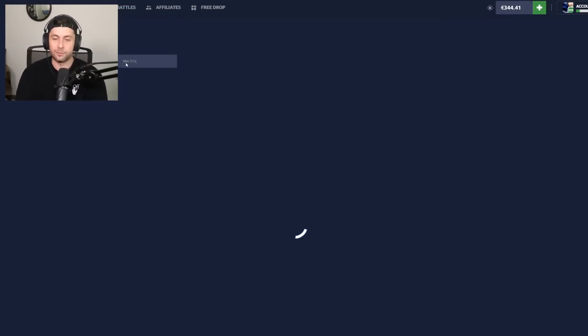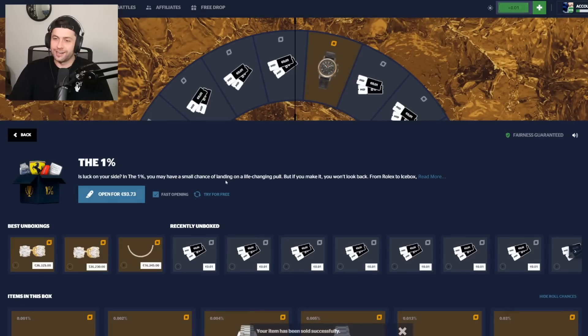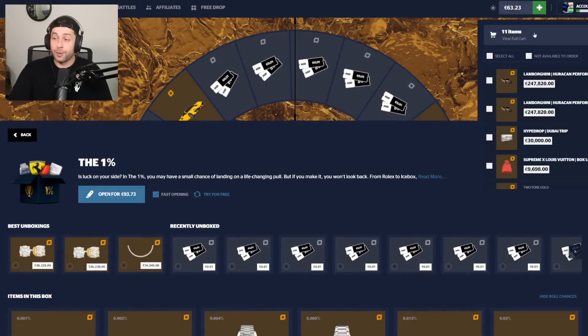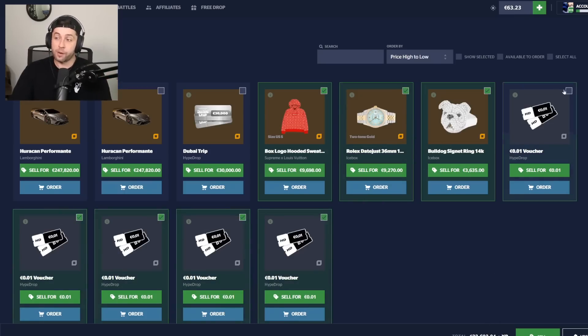I'll win it back when I do the one percent case opening and it'll be good. Regardless, we are getting a cash out today — usually I just lose everything and it's very depressing, but today we're actually cashing out, which is kind of nice. I've pretty much withdrawn everything I want from Hype Drop. We went from 20k to 13.3k but we were in profit 10k at one point. That's just how it is.